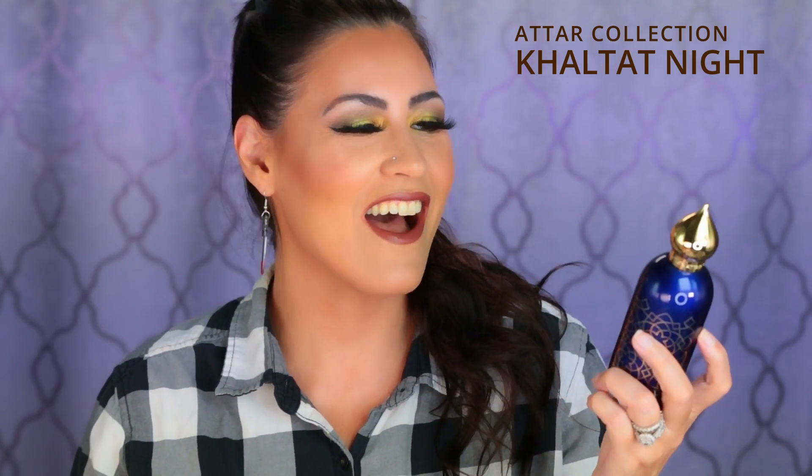Up next we have by Attar Collection — this is Cult at Night. I've been talking about this one a lot because I love it. I absolutely adore this fragrance; it's one of my all-time favorites in my collection right now. I'm going to say it — I'm actually obsessed with this fragrance. I just cannot get enough of it. This has cinnamon, cherry, red apple, vanilla, patchouli, and white musk. The patchouli and white musk are definitely present, so this is not a full-on foodie gourmand, but the gourmand aspects are really strong.